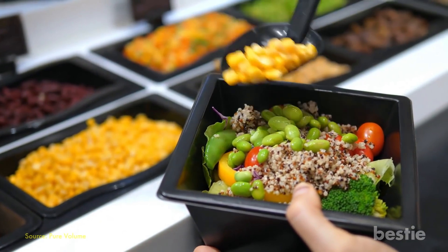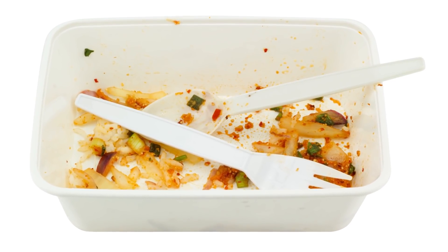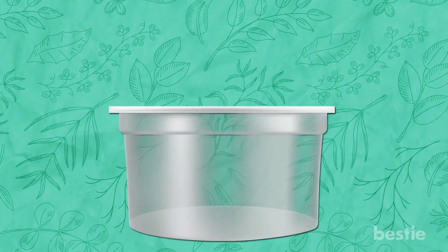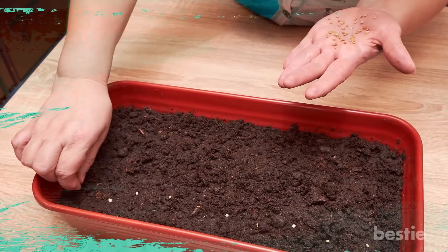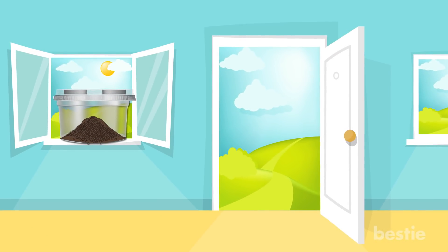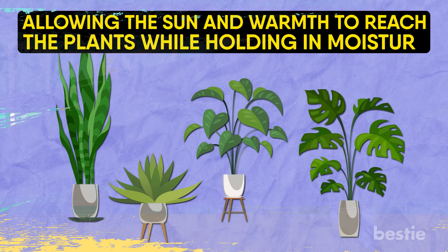The next time you hit up the salad bar for lunch, save the plastic clamshell container — it can be reused as a mini greenhouse for starting seeds in the spring. Wash the container thoroughly, then use an awl and a hammer to punch a few small holes in the top part for airflow. Fill the bottom half with potting mix, plant your seeds, spreading them out as suggested on the seed packet. Give the seeds a small drink of water and close the lid. Place the container in a sunny spot and wait for your seeds to sprout. The clear plastic container acts as a greenhouse, allowing the sun and warmth to reach the plant while holding in moisture.